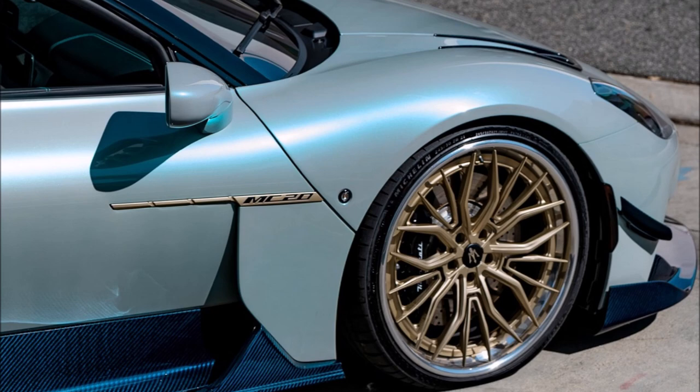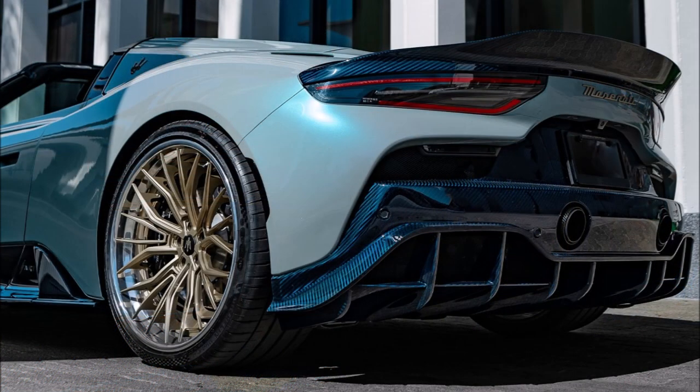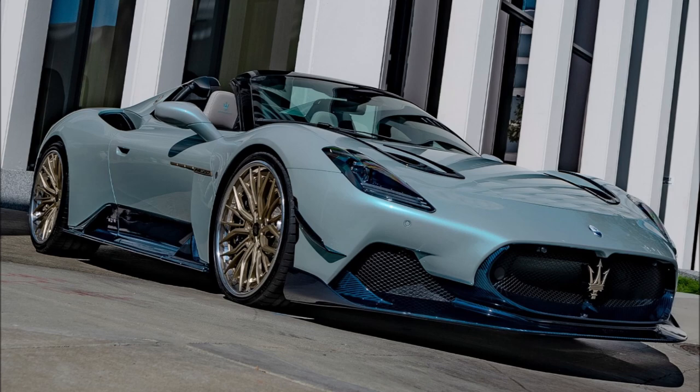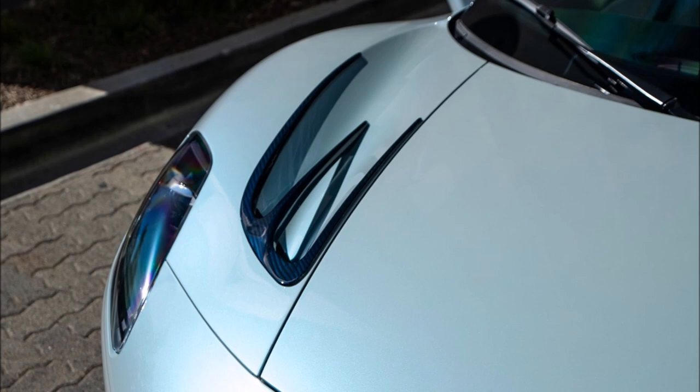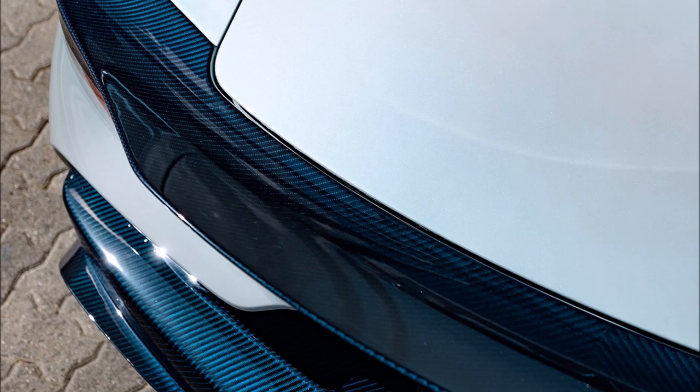Maserati is only making 65 units of the MC20 CLO Premier Series, and I've been lucky enough to do a review and post it on the channel of one of those 65 units, which is an ultra-exclusive version of Maserati's latest open-top supercar. Some of them will be even more exclusive now, thanks to 7design and its aero-improving body kit.